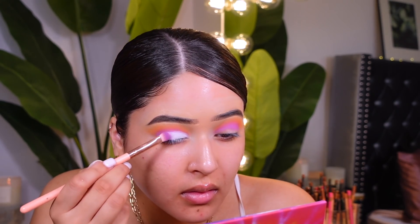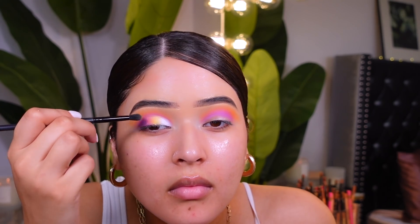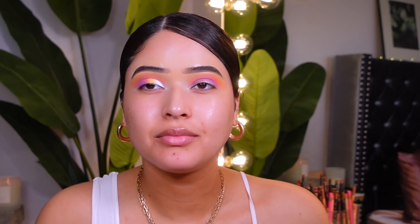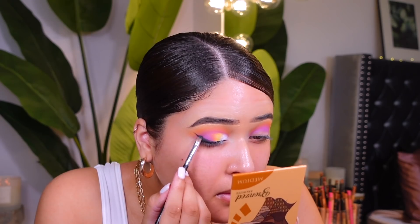I'm basically blending everything out on the lid the same way I did the crease. My computer is starting to overheat so you can hear the fans. Going in with the yellow — I feel like one eye turned out better than the other, but don't judge me. Then I'm doing a smoky liner because it looks really cute for a date night look.